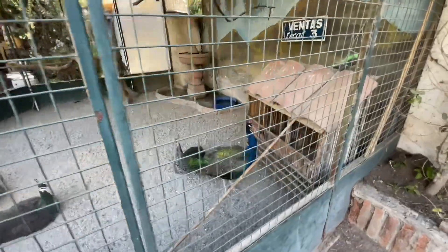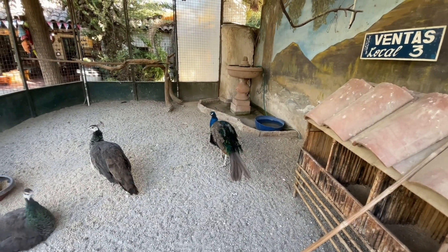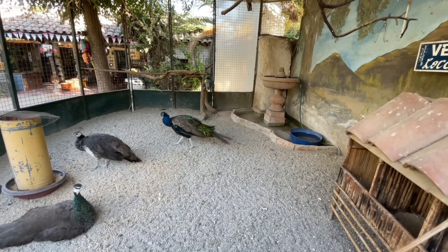They have peacocks! Oh, there he goes. Come on, spread those out. He's not feeling fancy right now. They're pretty big birds.